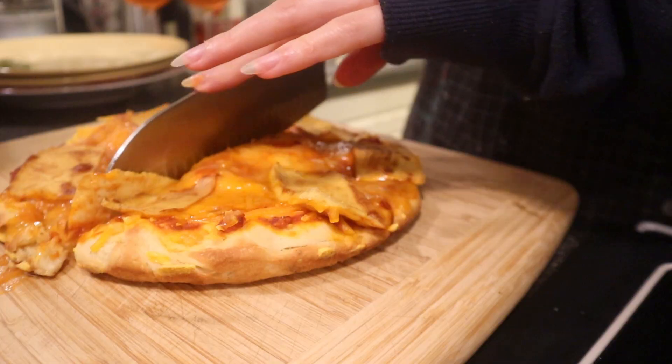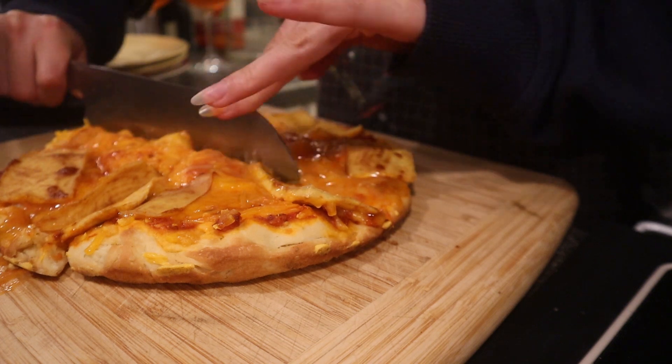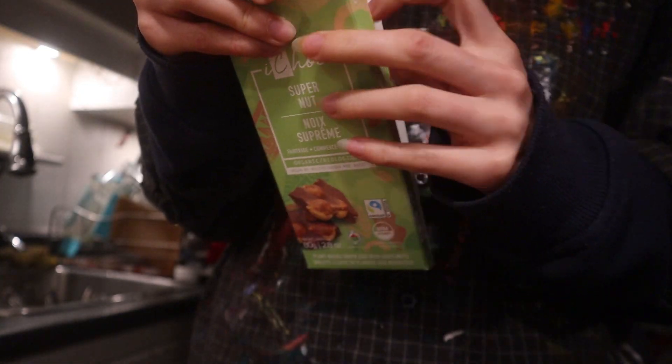I started making pizzas in my cast iron, which is so much better than doing them on a pizza pan. One, it comes out seamlessly - look at that, nothing left. And two, they get so crispy and crunchy on the outside. I did like tofu bacon on mine - absolutely delicious.